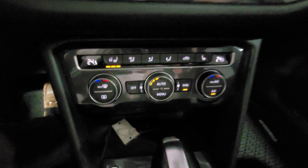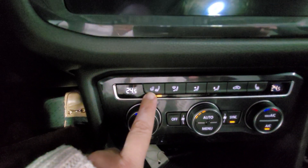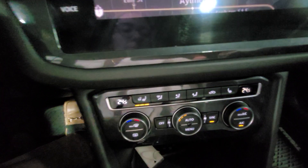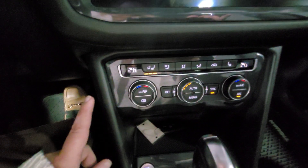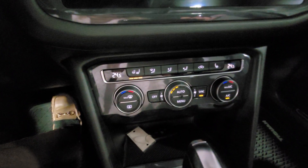Just down below that, we have heated seats and steering wheel for the driver, and heated seat controls for the passenger. And below that, HVAC controls — we have dual zone climate for driver and passenger comfort.